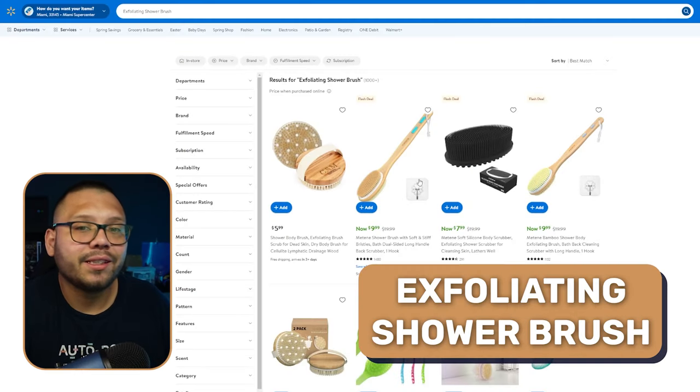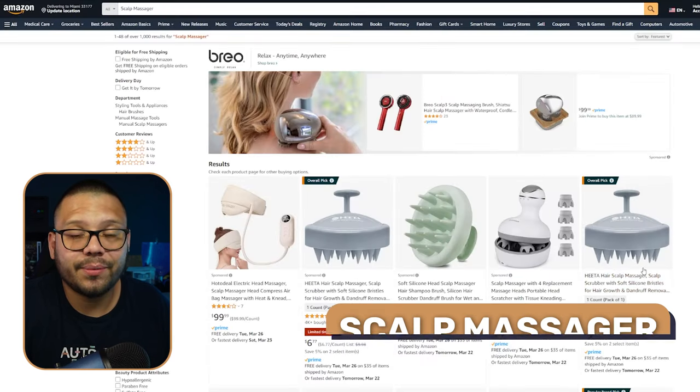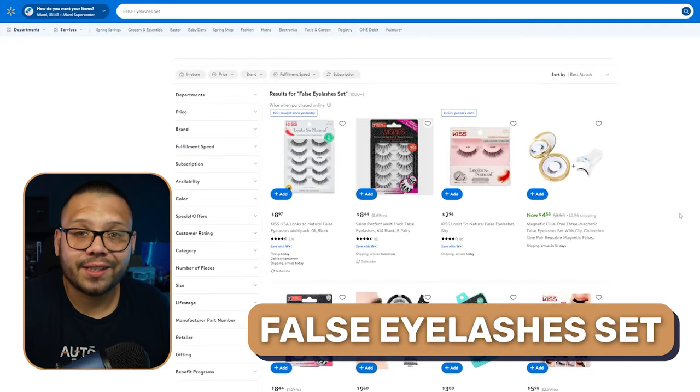Next up, we have the beauty care and health niche. The first product is going to be an exfoliating shower brush. We also have scalp massagers — these come in a manual version that you hold and massage your scalp with, and an electric version that does all the massaging for you. We also have false eyelash sets. When it comes to these, you're going to have to offer as many variations as you can — they're going to vary in sizes, lengths, and colors, so there's going to be a lot to choose from.